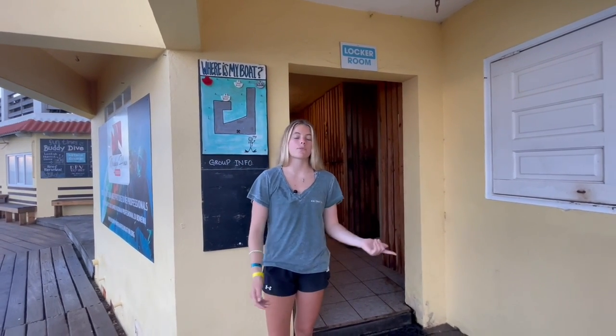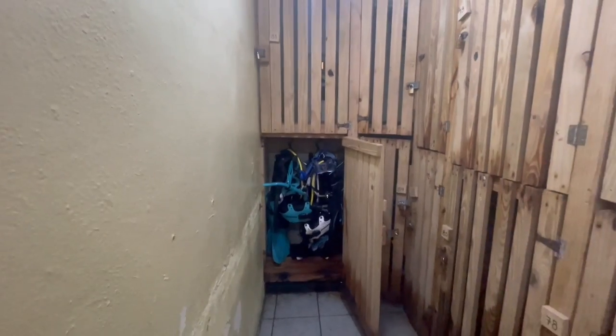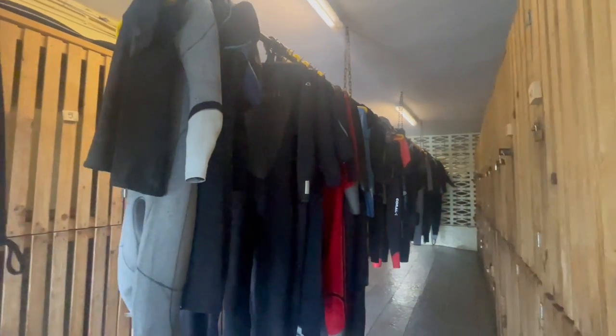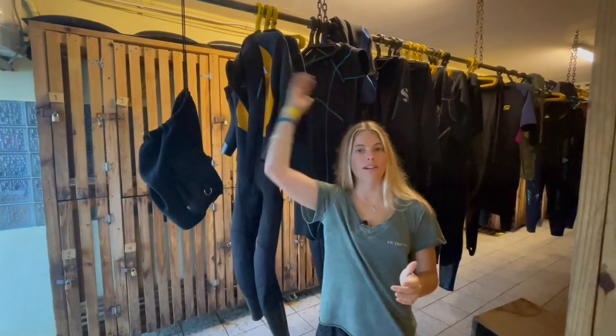Just to the left here we have the locker room, which is where we store all our gear. They have two sizes of locker — single and double. Double lockers comfortably fit two full sets of gear, including fins, weights, and mask. You get a key for your locker, and there are little stools to reach the top lockers. You can keep the key and lock it at the end of the day. The locker room stays open all the time, so if you want to go for a midnight dive you can still access your gear. They also have a wetsuit rack where you can hang your wetsuit to dry between dives, since the lockers aren't quite tall enough for a full wetsuit.